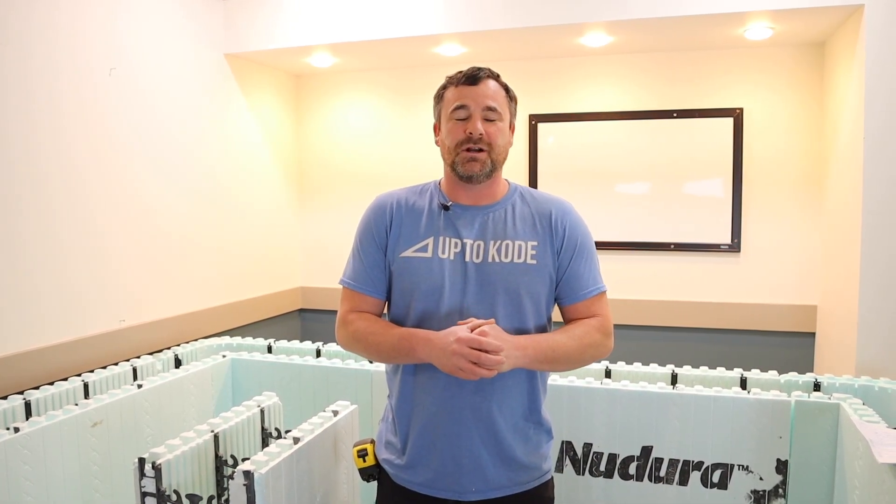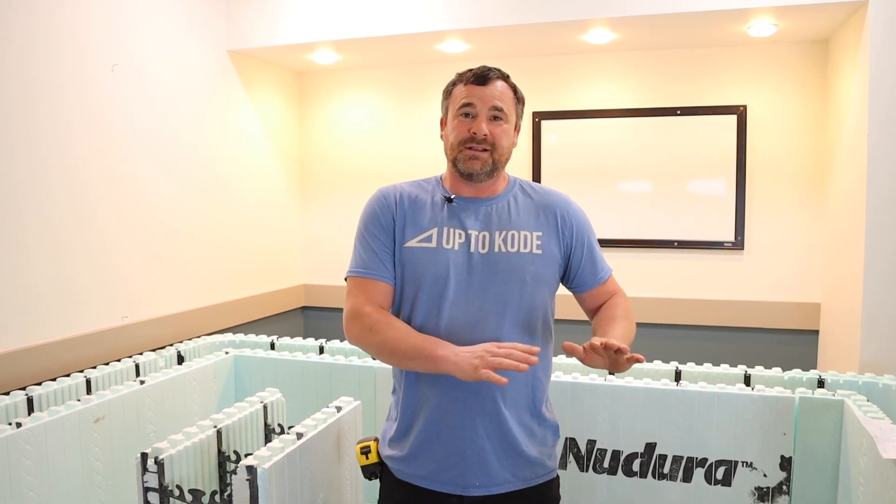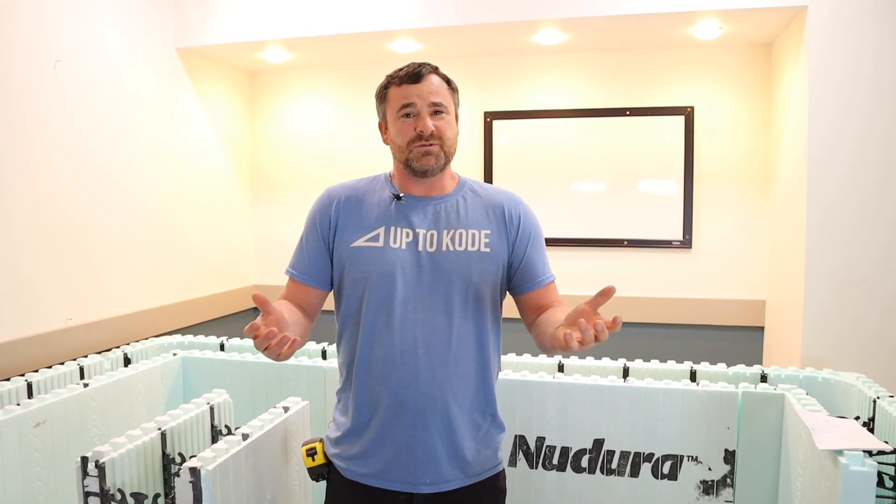Today we're going to cover frequently asked questions about ICF construction. ICF stands for insulated concrete forms. We just filmed a video on what ICF is and tried to cover as many elements as possible. This one is specifically the questions that we get all the time — questions we get every day.